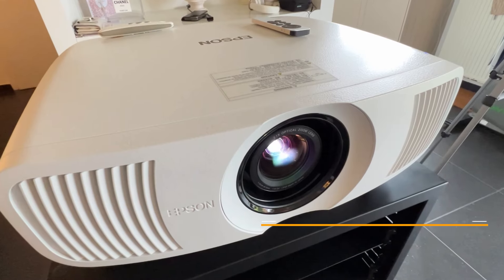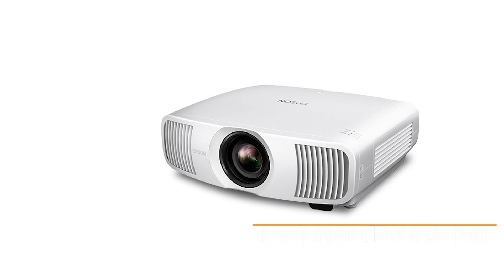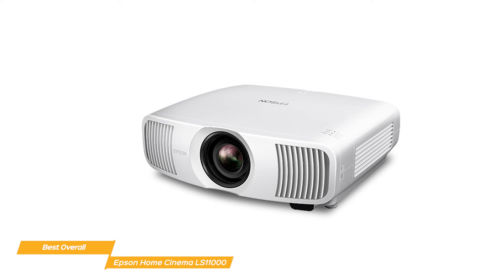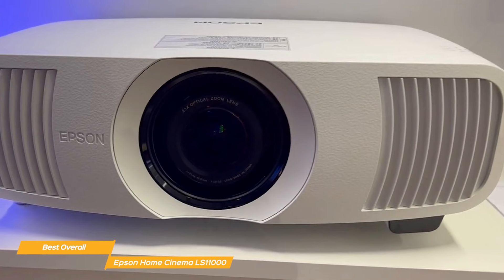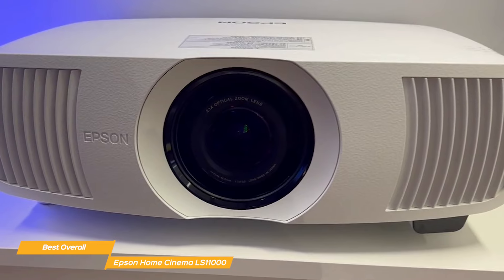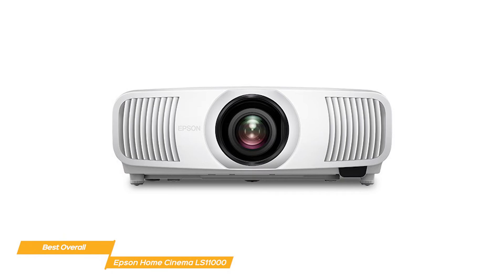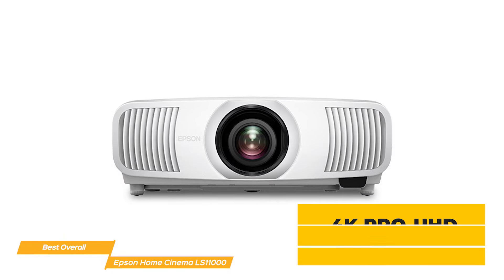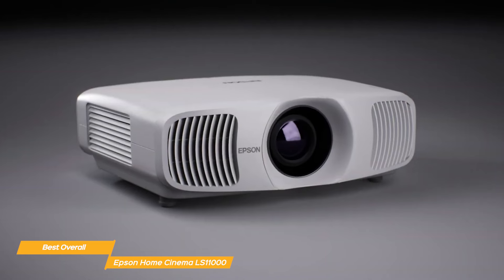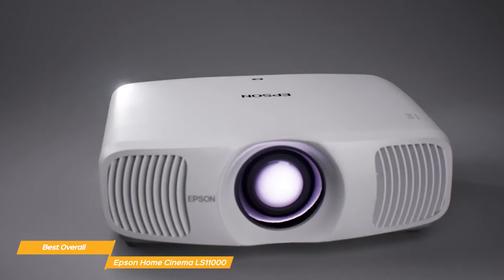Next up, I have the Epson Home Cinema LS11000, and that's my choice for the best overall home theater projector. The Epson Home Cinema LS11000 sets a new standard with its breathtaking 4K Pro-UHD resolution, advanced HDR and HDR10 support, HDMI 2.1 connectivity, and advanced laser light source. It boasts cutting-edge 4K Pro-UHD resolution and 25,000 lumens, delivering sharp, stunning, lifelike images with vibrant colors and deep blacks.